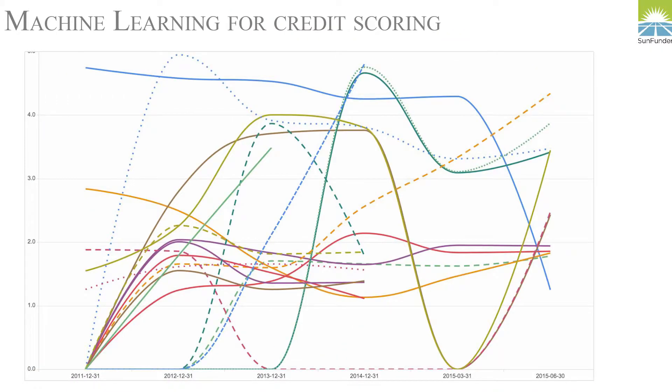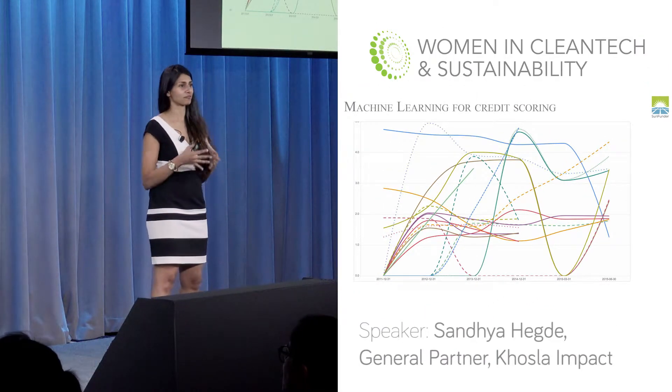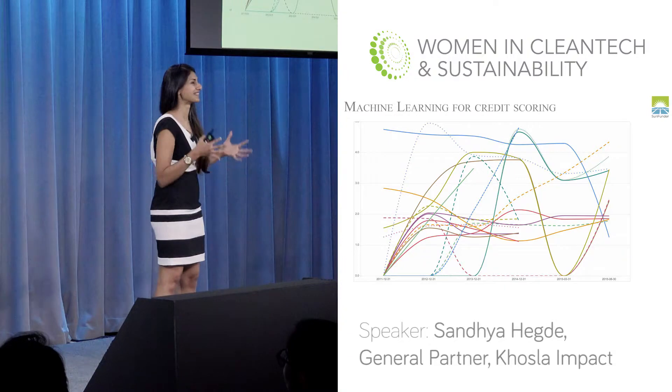The same applies to SunFunder. This graph shows them trying to create a credit score out of a dozen different portfolios of customers over a four-year period — a non-trivial challenge. How do you take this and securitize it? What they are doing is taking an iterative approach to financing: the first loan you get gives them data they can run through their system — that was version one, and they have a much more advanced system now — to create a reliable credit score for their customers.